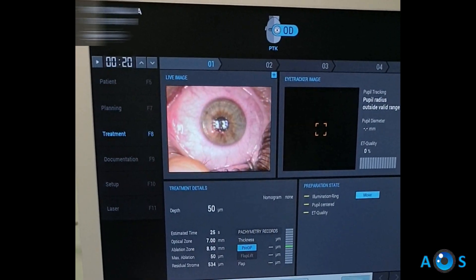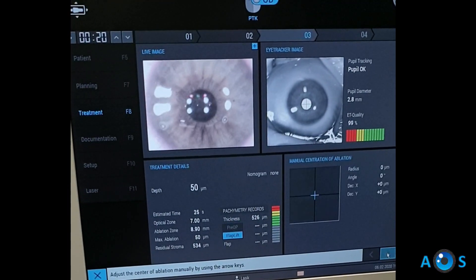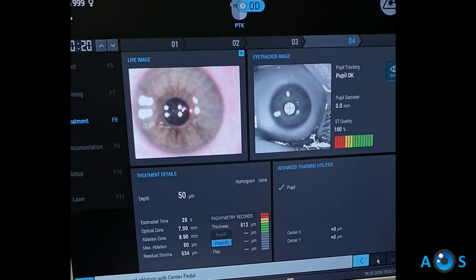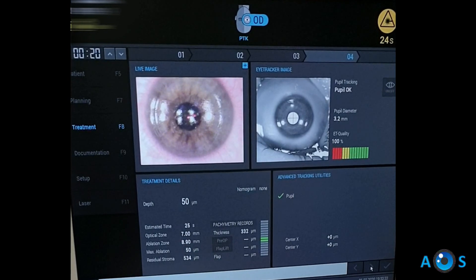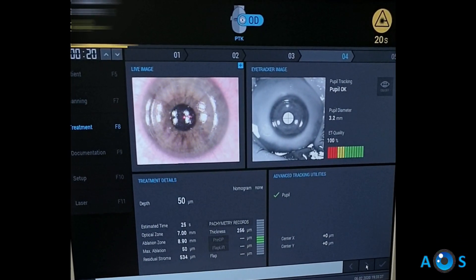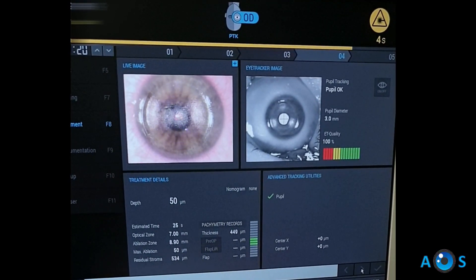Now we will continue with the phototherapeutic keratectomy treatment in two components. First, a 50 micron ablation with 7 mm optical zone is performed. We chose to divide the PTK because after the first 50 microns, we assess the smoothness of the corneal stroma and the remaining round irregularities, then we decide whether to carry on with the planned treatment or to adjust the second ablation.